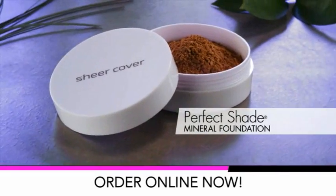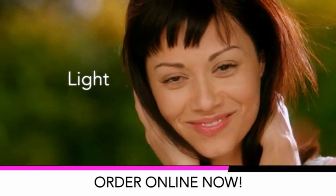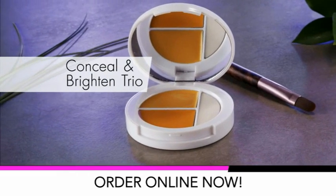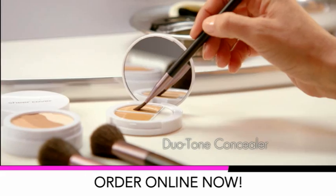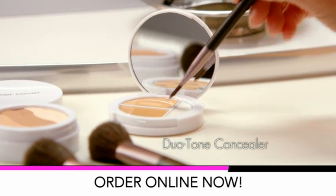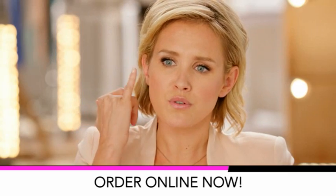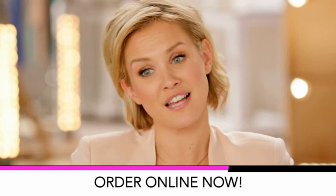When you order, receive our amazing Perfect Shade Mineral Foundation for flawless all-day coverage that's as light as air. You'll also receive our incredible Conceal & Brighten Trio with a brilliant eye brightener that perks up tired eyes and makes them pop. And our Miracle Duo Tone Concealer that hides virtually any flaw in seconds. The concealer is beautiful and very light, so it doesn't look caked on — it's very invisible, which is hard to find.